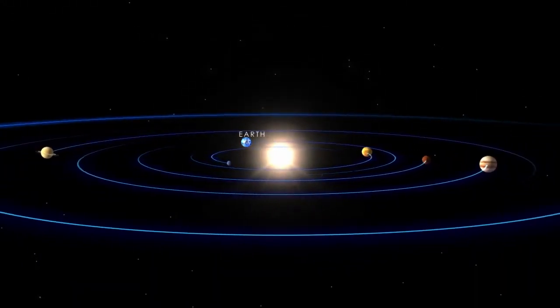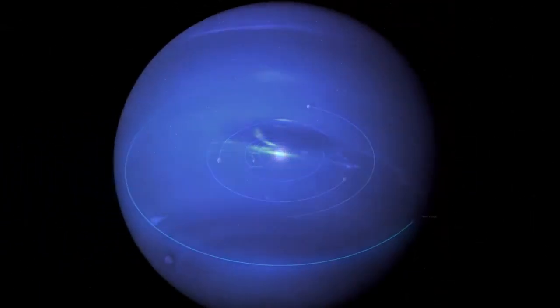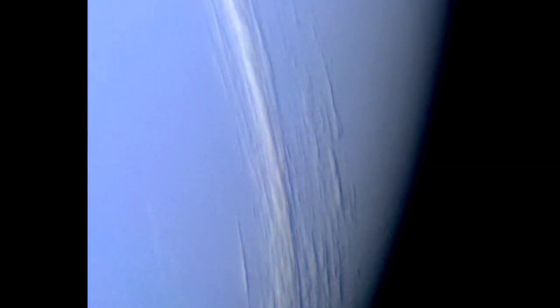Three years later, in 1989, Voyager 2 passed Neptune and imaged its strange dark spot. Over the following years, astronomers have seen the dark spot disappear and then reappear. Voyager easily picked out clouds despite Neptune's greater distance from the sun.